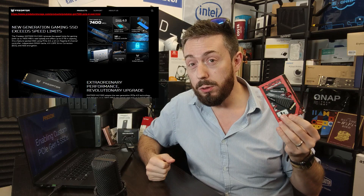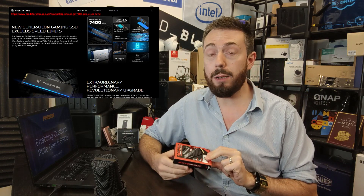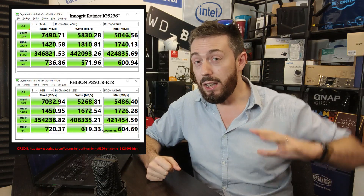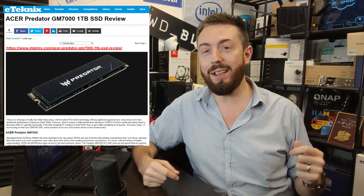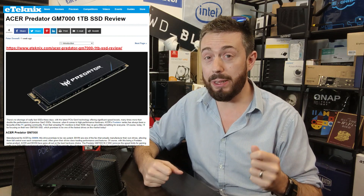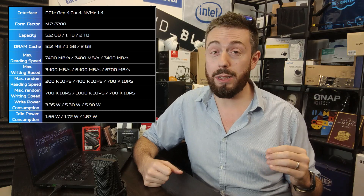Next up, SSD news. This is an SSD we've already talked about in the past but it is now formally available: the Acer Predator GM7000. Much like the Viper we've talked about on the channel before — with testing coming soon — this is another SSD that takes advantage of the Innogrit controller. This is the viable alternative, and in some ways actually better than the Phison E18 controller that's been heavily utilized in a number of newer-generation PCIe Gen 4 SSDs.